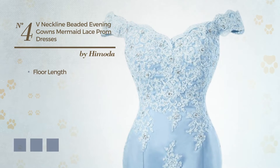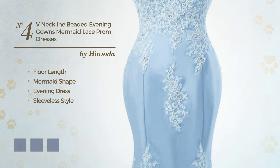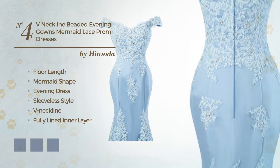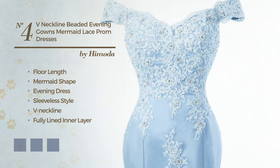Number 4. Floor-length mermaid evening dress, featuring sleeveless style with a V-neckline, as well as fully lined in a layer made of tulle, accentuated with sequins. Available in 20 color variations, for example black ink, blue, and champagne.